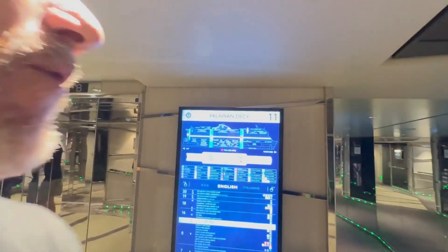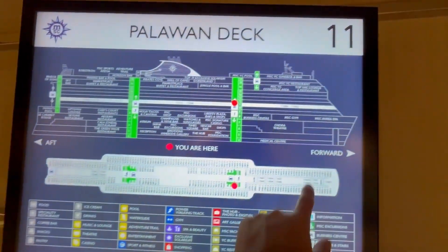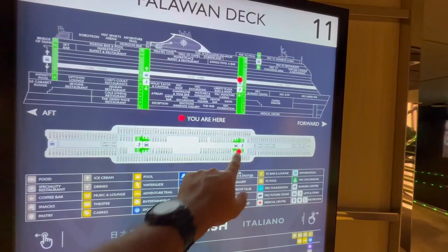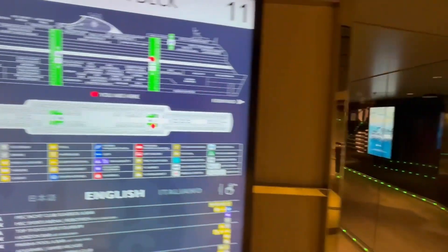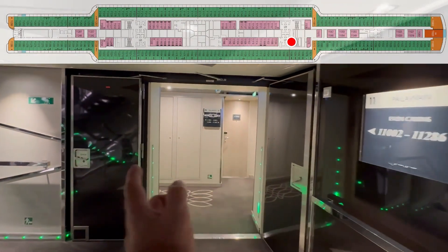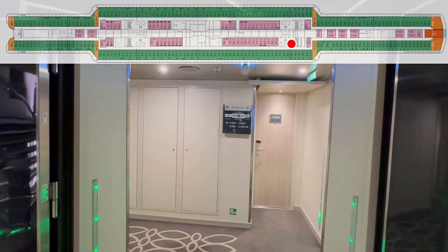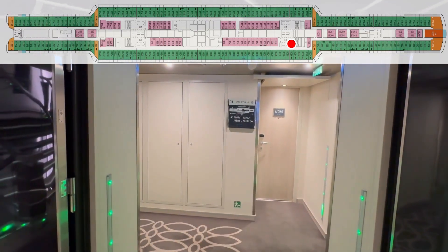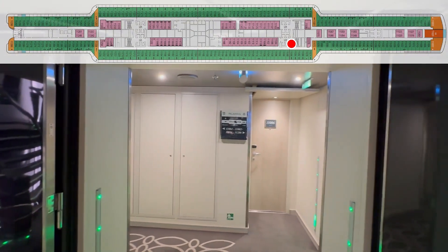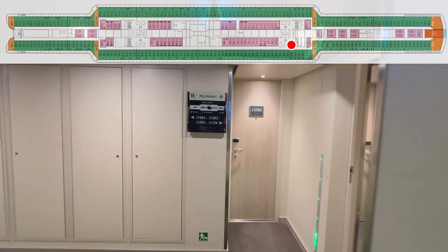Hey there, Tall Man Clan. Welcome back. Today we're on the MSC Seascape on Deck 11 — a passenger cabin deck. We're going to show you where your cabin is in relationship to the stairs and elevators. If you've never seen one of these videos before, we cannot turn the camera to show you every number or you'd get seasick. I'll use my fingers to point out the numbers and call them out. Do us a huge favor — when you're here and see your number, leave a comment below and let us know when you're sailing.